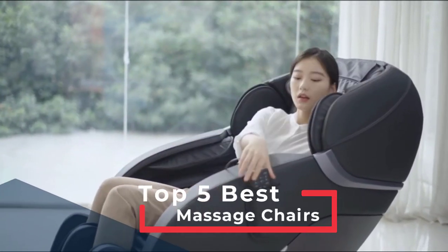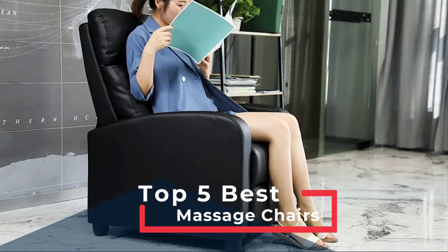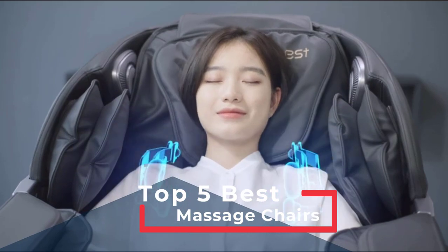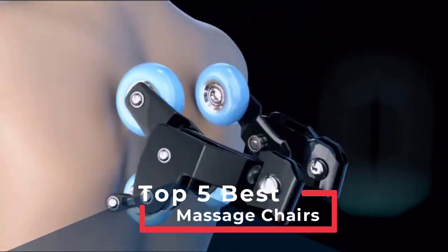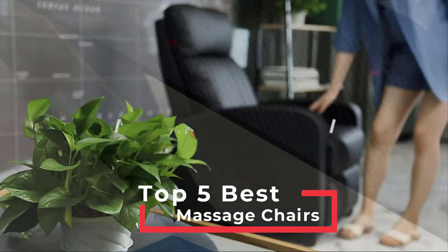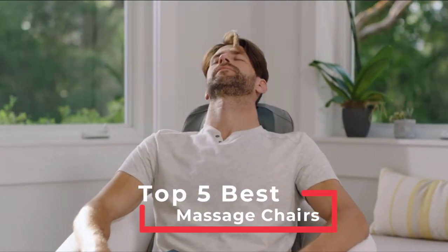At the end of a long day, getting a massage is the best way to relax tired muscles and relieve tension. With the right massage chair, you can have a personal, mechanized massage in the comfort of your home. There are a variety of options at a wide range of prices, so finding the right massage chair can be daunting. In this video we find the best massage chairs.